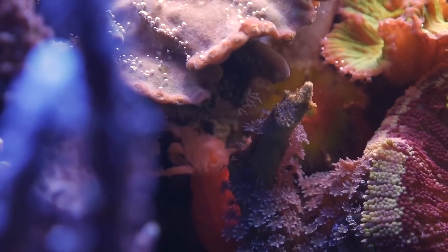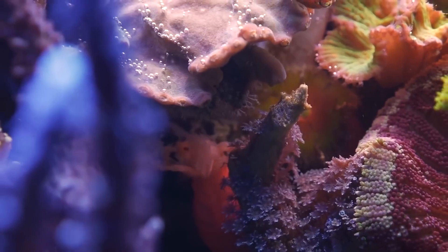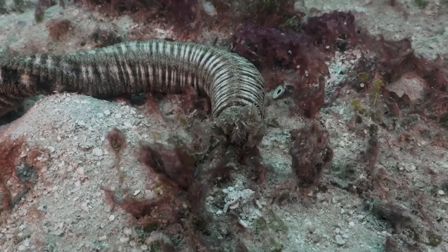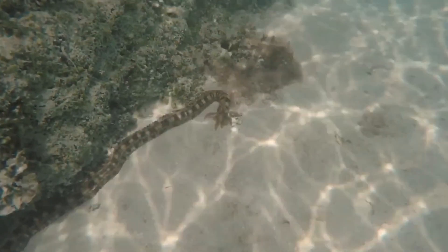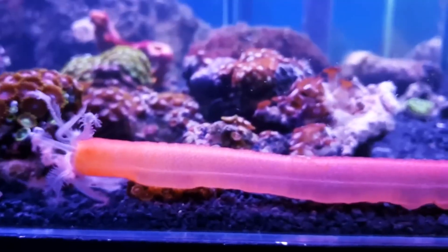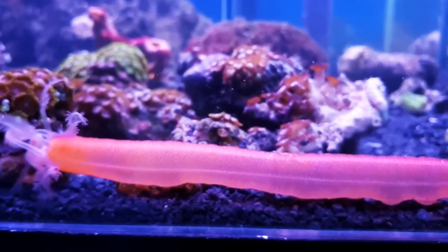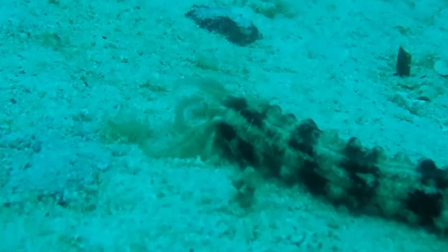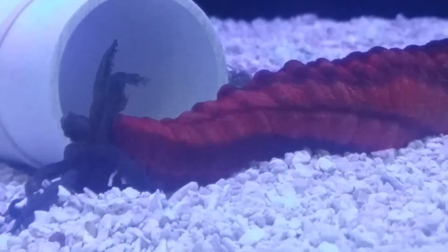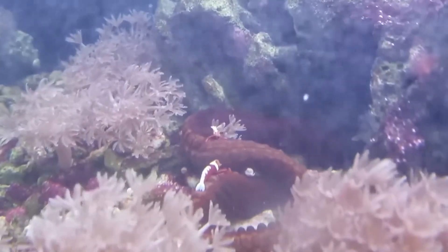Why would anyone want a medusa worm in their aquarium? Well, for starters, they're excellent at keeping things clean. Medusa worms are particle feeders, which means they live off of what's already in the water. They don't need any additional food sources from you. They're like little underwater vacuum cleaners, constantly filtering the water and picking up tiny bits of organic matter.